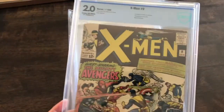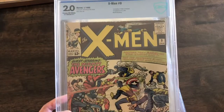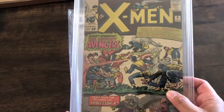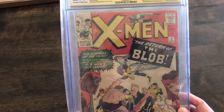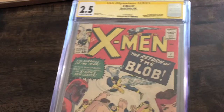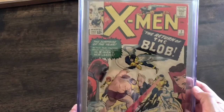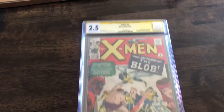This one is a 2.0. I dabbled with the idea of getting this CGC certified instead, but it just costs too much money to do that, so I just like that it's protected. And then the last one up is Blob — or the return of Blob — X-Men number 7, signed by Stan Lee. And this is a 2.5. We got the signature right here. These are getting harder and harder to come by, these Stan Lee signed issues.